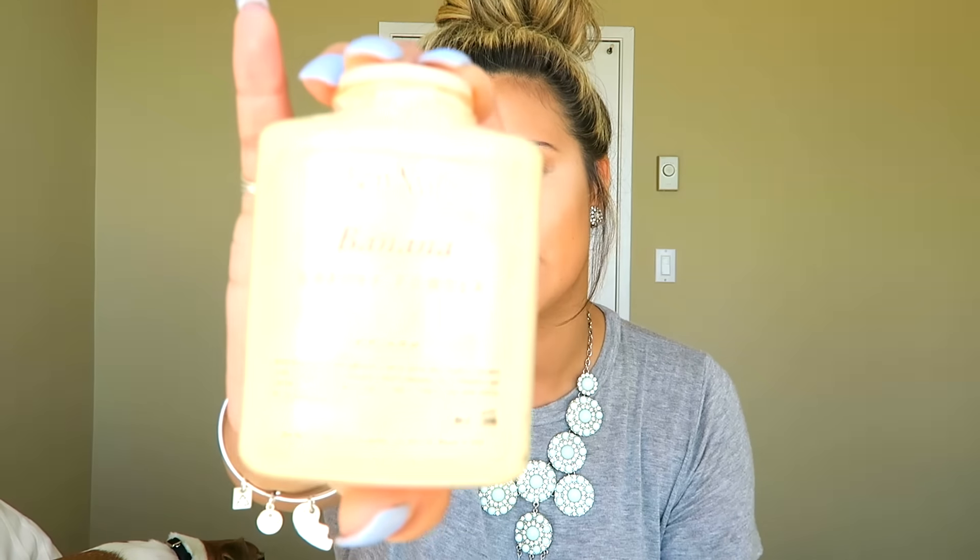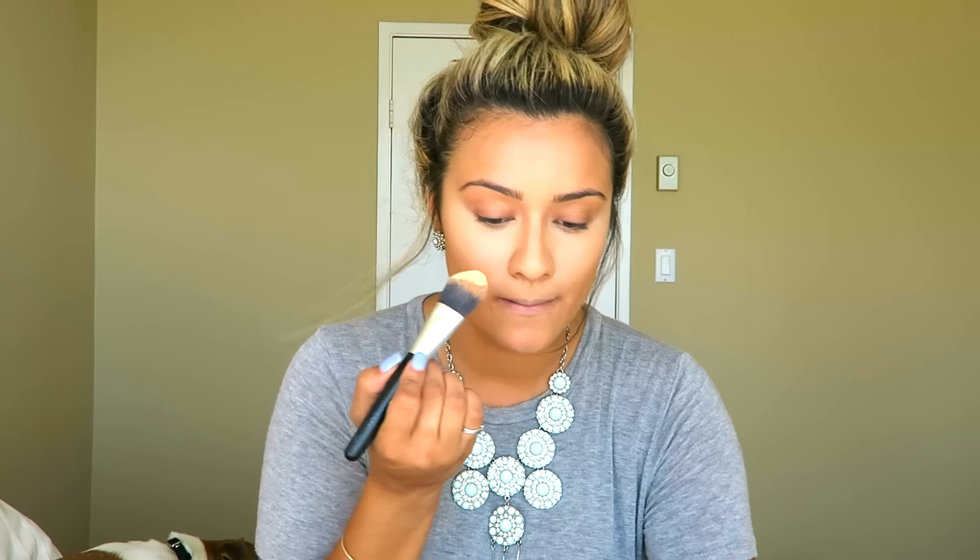Next step is my Ben Nye setting powder. I'm just going to go over the highlighted parts of my face and set everything we just did — not so much baking, just pushing the product into my skin to give a really nice mattified look.